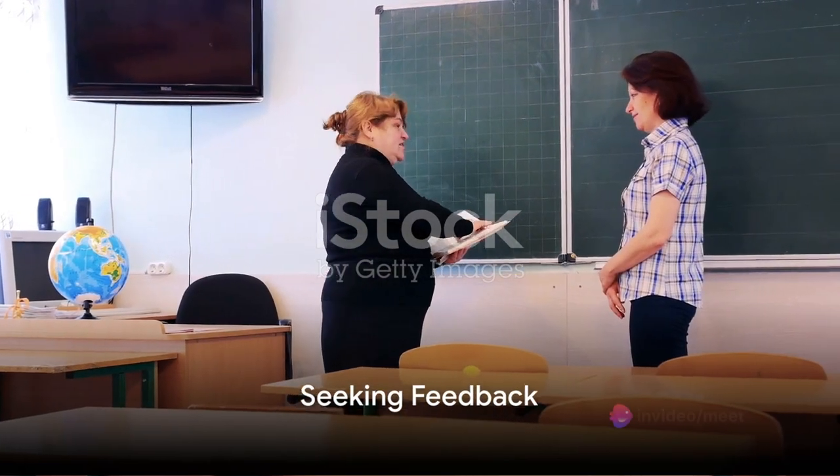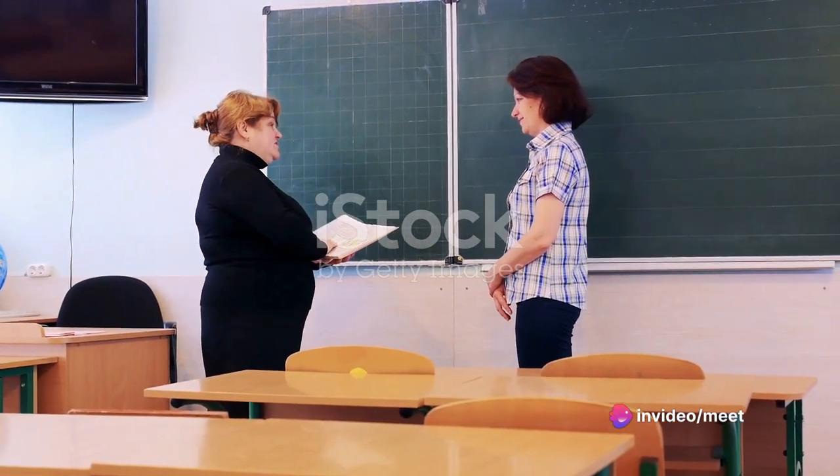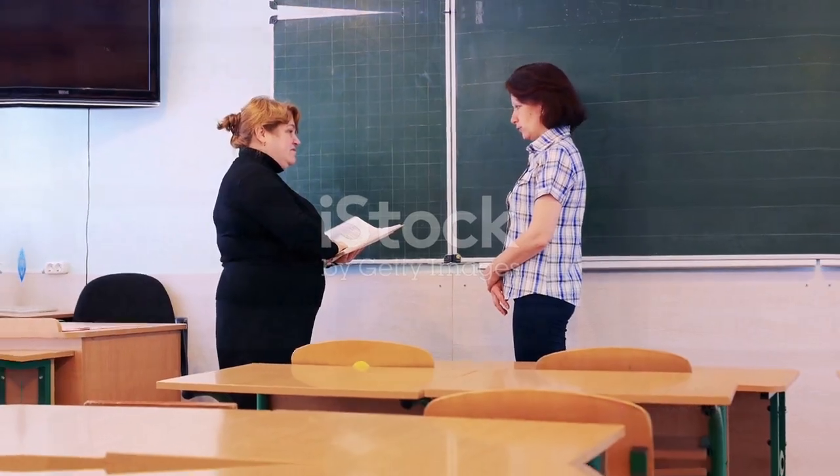Seek feedback from teachers, tutors, or peers to identify areas for improvement in your grammar skills. Constructive feedback can help you pinpoint common mistakes and address them effectively.